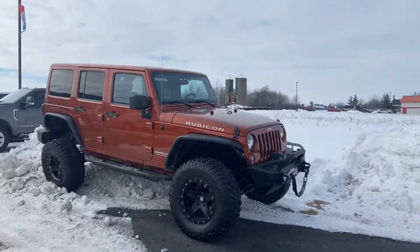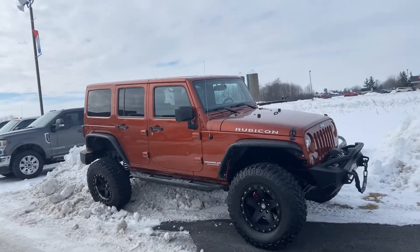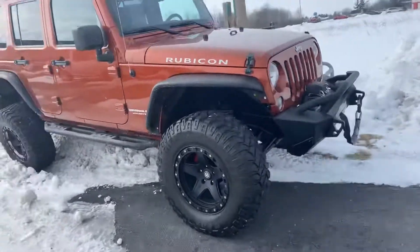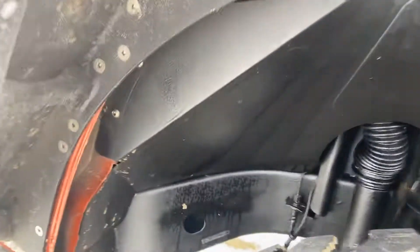Good morning, Tanner here with Darrow Shirky. Just gonna do a quick walk around of a Rubicon — obviously parked at a weird angle with the snow up here. She will need a little bit of a bath before you take this direction.